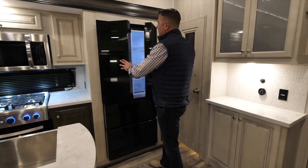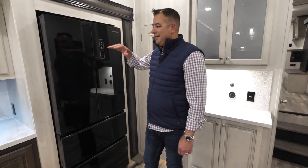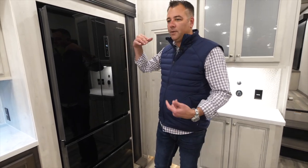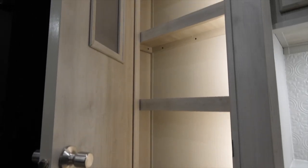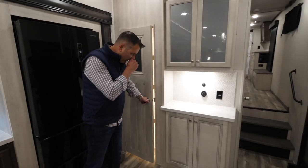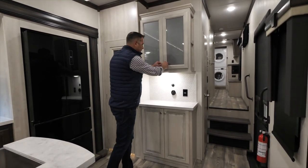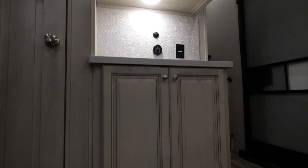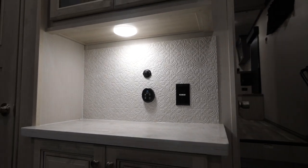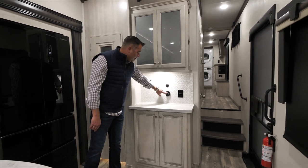The 12-volt refrigerator has nice deep bins, plenty of space, and cools down very quickly — so you can load food at home and it stays cold on the road. A second smaller pantry is great for boxed foods. The hutch provides excellent storage for glasses and pots and pans, plus a dedicated space for a coffee pot or Keurig with a 110 outlet nearby.